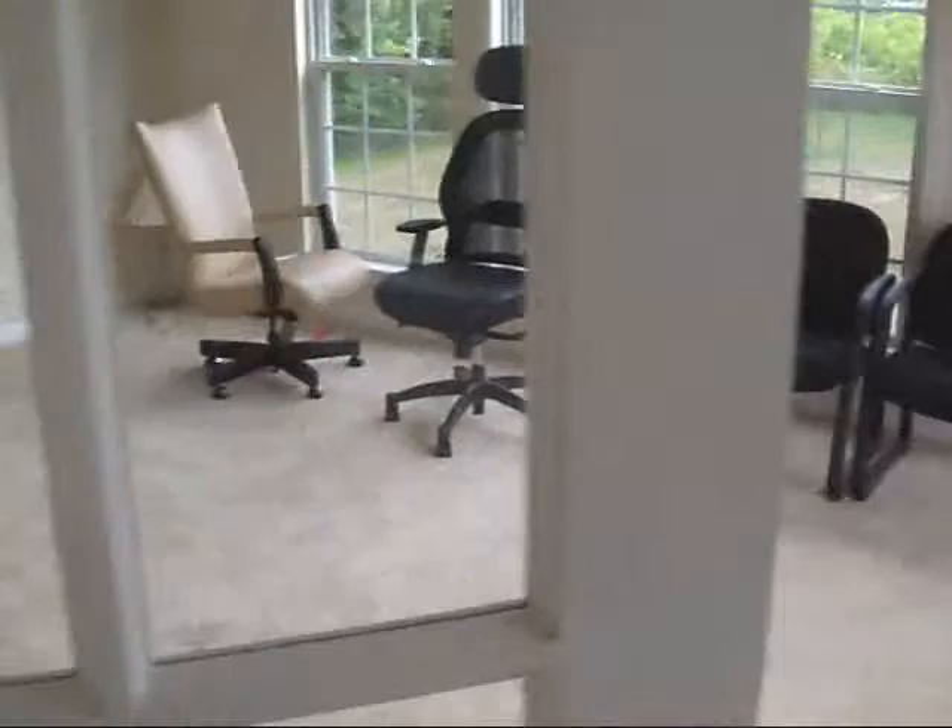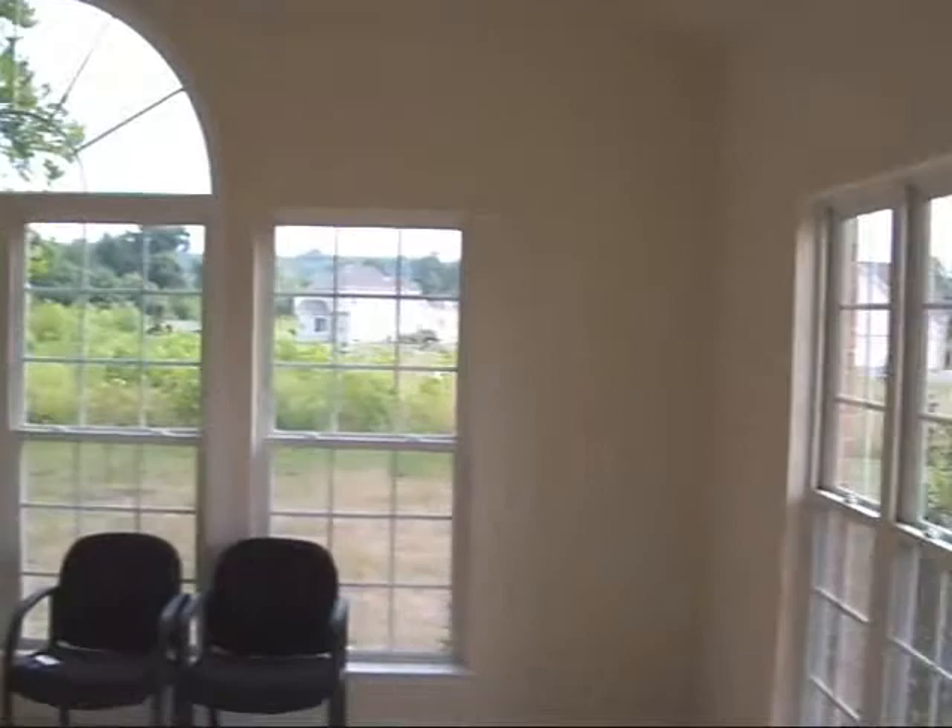Let's take a walk through. This is a 14 by 20 side sunroom off the side — real nice, lots of windows.